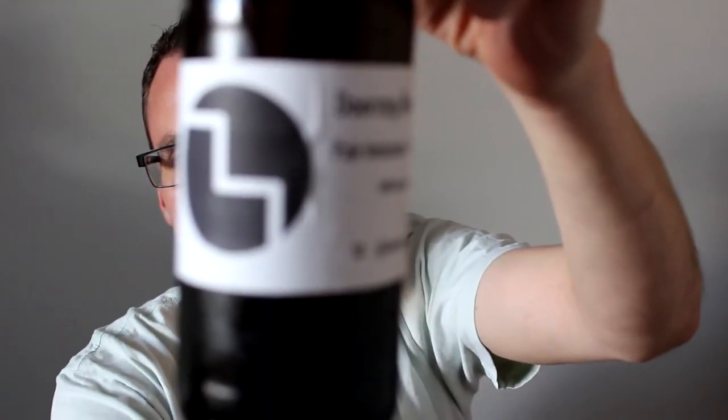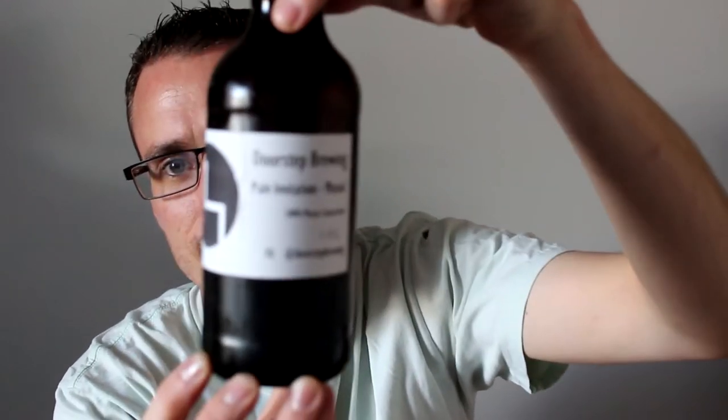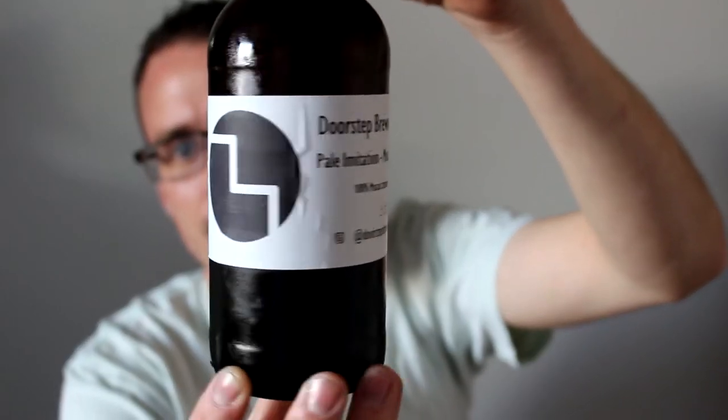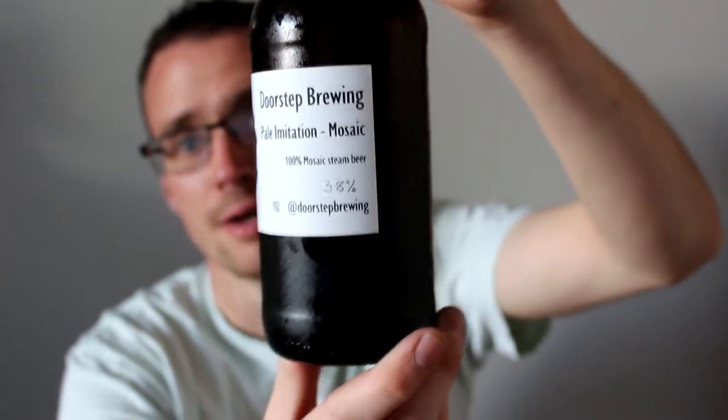Doorstep Brewing has a fantastic label - I'm just going to show you this here. A little step design, really simple, which I think is great. I don't make that much effort on my own labels. It's Doorstep Brewing 'Pale Imitation' and it's 100% Mosaic steam beer.